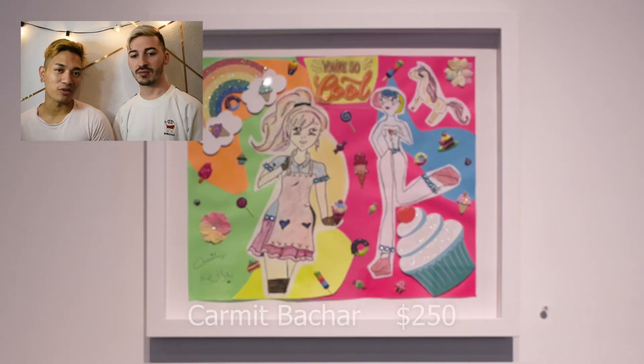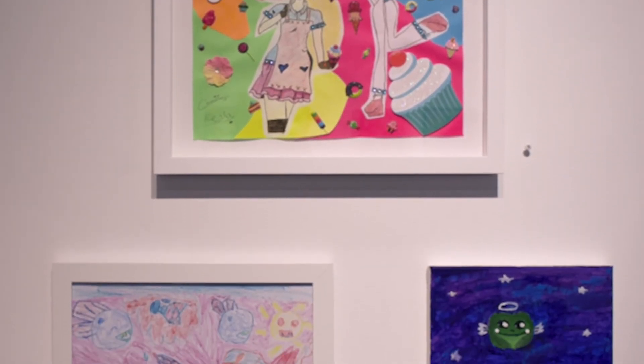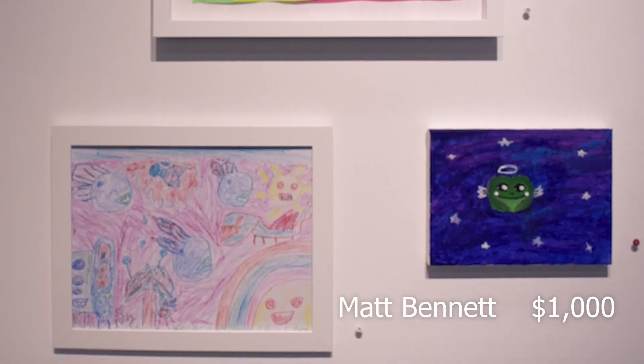The person who created this piece is actually one of the Spice Girls, and her daughter helped create it. And then Perez Hilton with his son — Perez Jr. — also contributed.